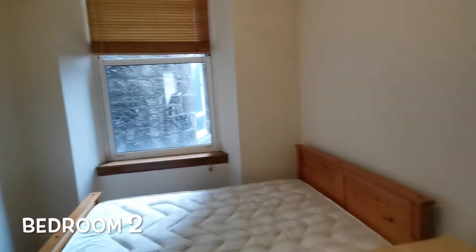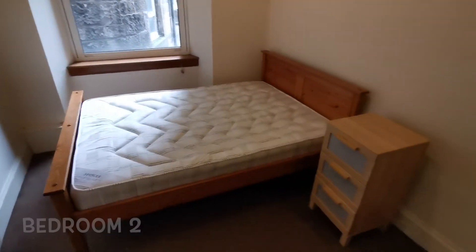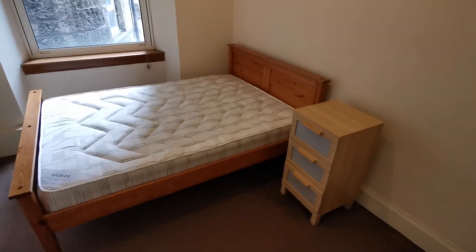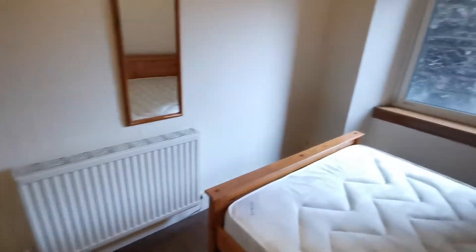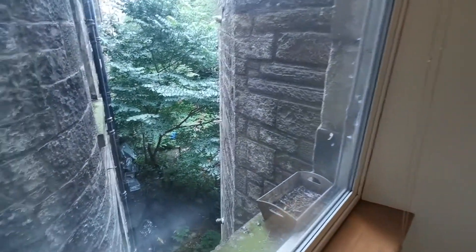With the entrance straight through to the other room — I believe this is the master bedroom as it's bigger, with a side bed, chest of drawers, and wardrobe. This bedroom is facing the little back garden.